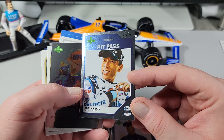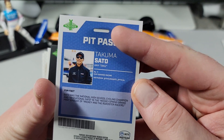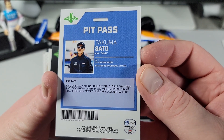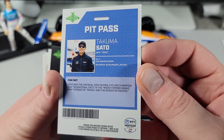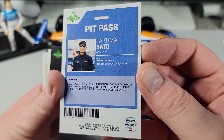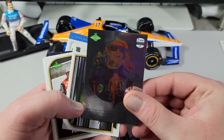This is like a pit pass of Takuma Sato — it's like a little lanyard pass there. Fun fact: Sato was the national high school cycling champion, and appeared as Sensational Sato in the Mickey Spring Grand Prix episode of Mickey and the Roadster Racers. Okay, good for him.